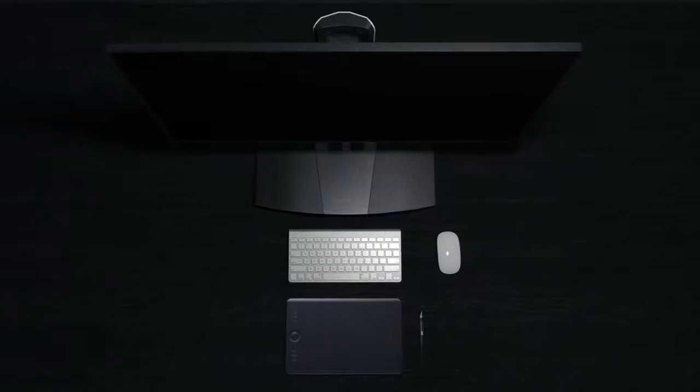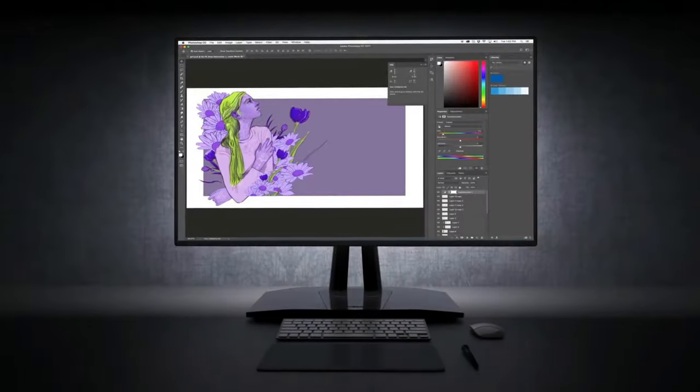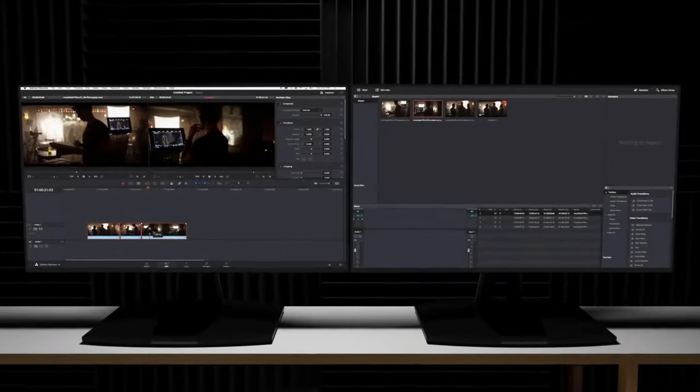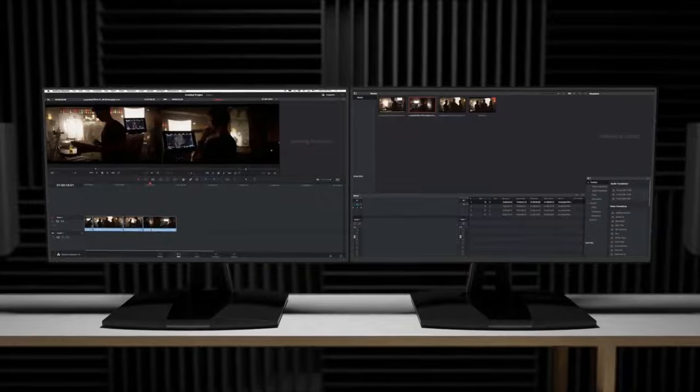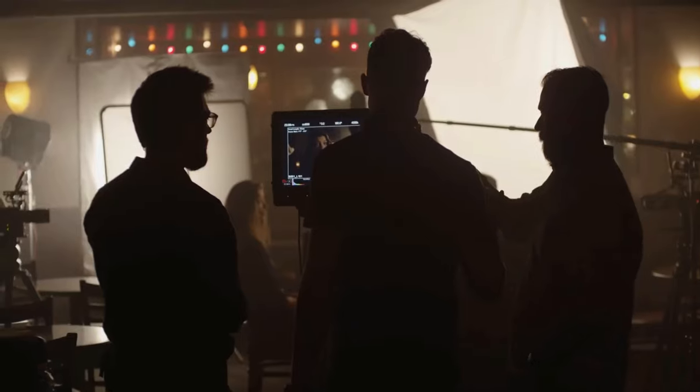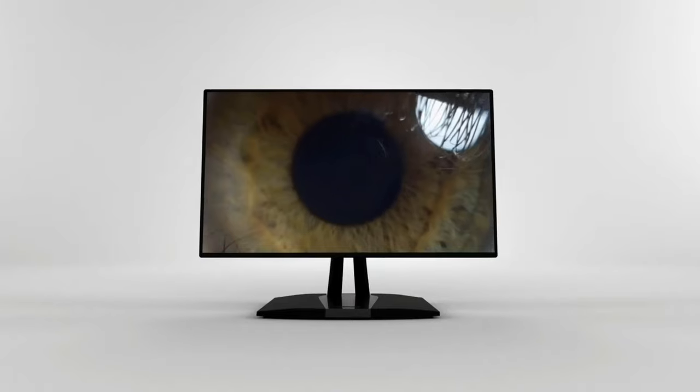As a graphic designer, if you want to provide your clients with the best possible work that you can produce, the monitor you use can really make a difference. You should definitely look for a monitor that can give you the best combination of great performance, high resolution, and broad color coverage. Fortunately for us designers, the improvement in technology has made 4K monitors better and more affordable than ever.